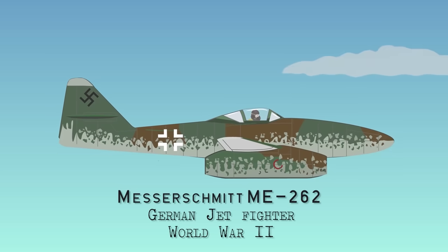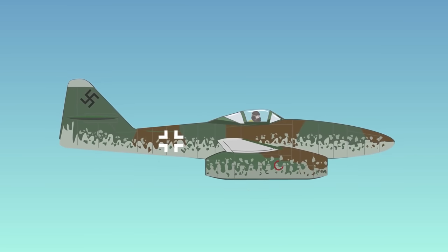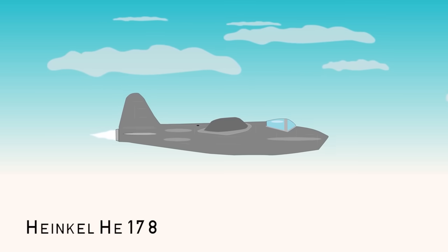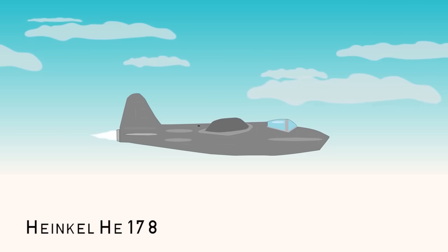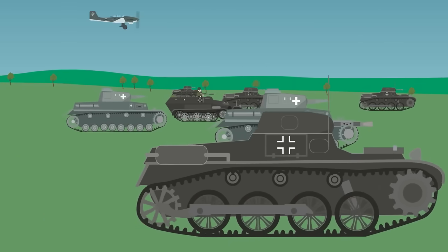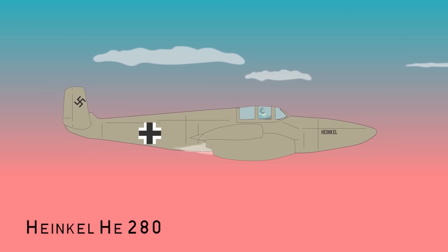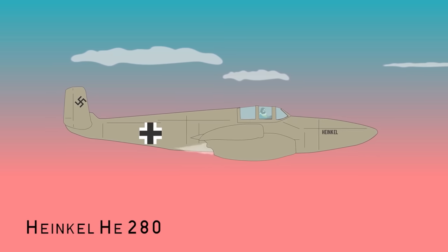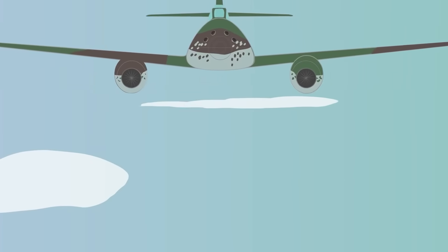Messerschmitt Me 262 — German Jet Fighter, World War II. Nazi Germany was a strong supporter of jet technology and developed the first turbojet-powered aircraft, the Heinkel He 178, which flew in 1939, only days before the German invasion of Poland. The Me 262 was not the first fighter jet in WWII — that was the Heinkel He 280 — though it would emerge several months before the British Gloster Meteor. Nevertheless, the Me 262 was an advanced design that signaled the dawning of the jet age.